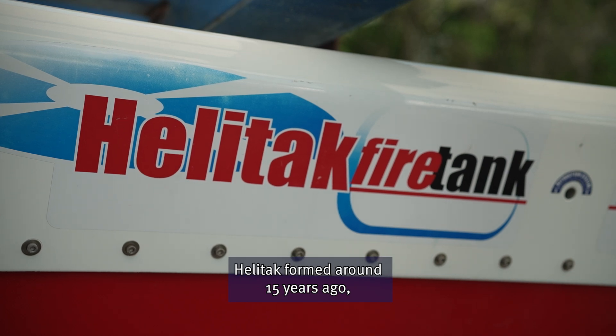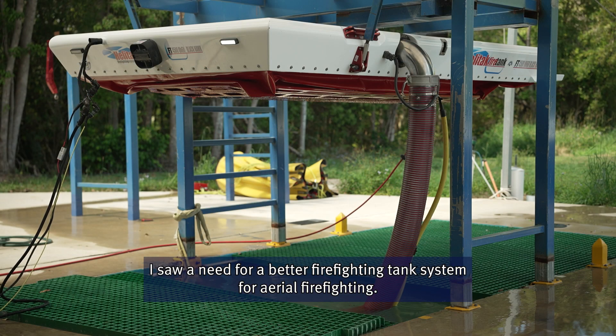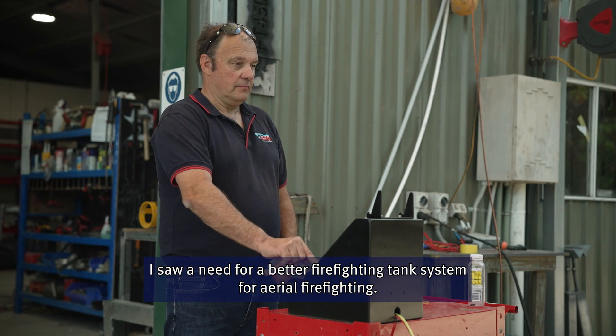The Heli-TAC formed around about 15 years ago. I saw a need for a better firefighting tank system for aerial firefighting.